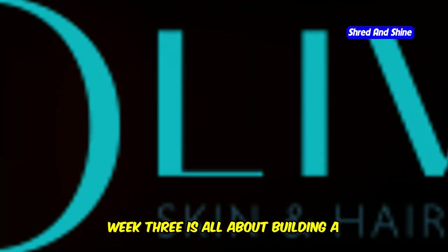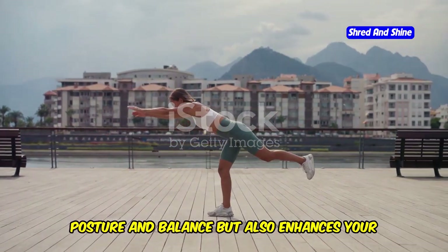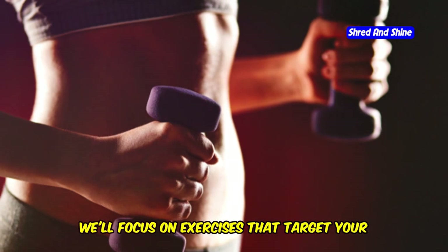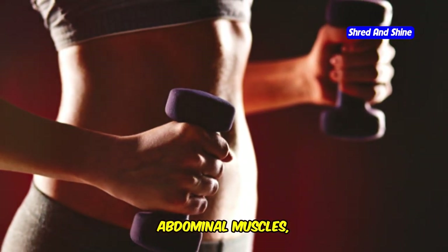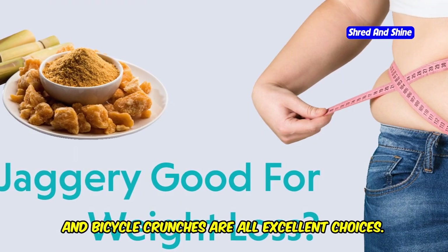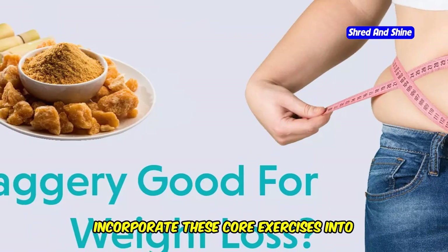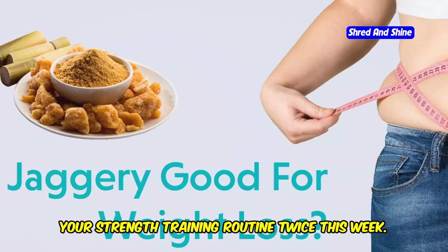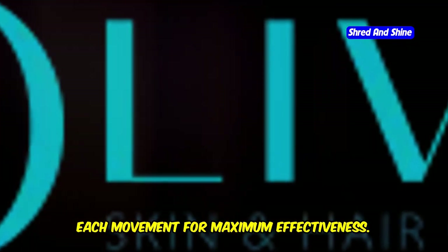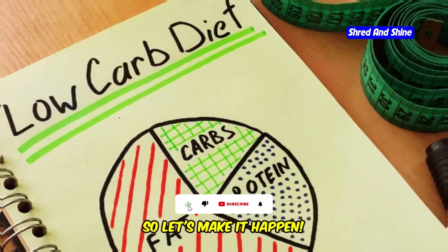Week 3 is all about building a rock-solid core. A strong core not only improves your posture and balance but also enhances your overall strength and athletic performance. This week we'll focus on exercises that target your abdominal muscles, obliques, and lower back — plank variations, Russian twists, and bicycle crunches are all excellent choices. Incorporate these core exercises into your strength training routine twice this week, and remember to engage your core throughout each movement for maximum effectiveness.